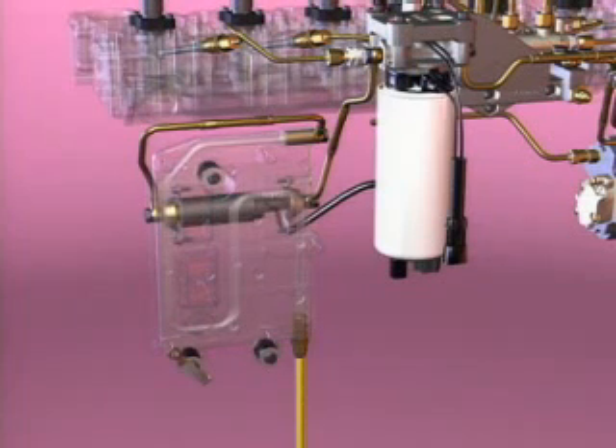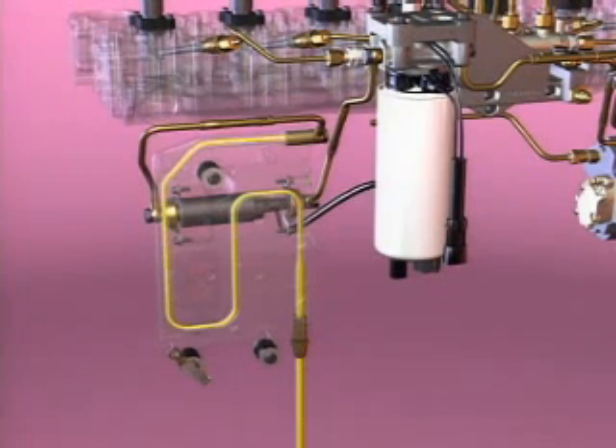Fuel enters the fitting at the bottom of the ECM cooler located on the left side of the cylinder block. This allows the inlet fuel to absorb the heat generated by the control system electronics to help increase their life. From the top fitting of the ECM cooler, fuel then flows through the electric fuel transfer pump.